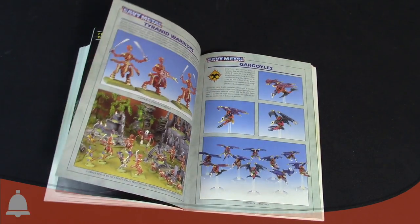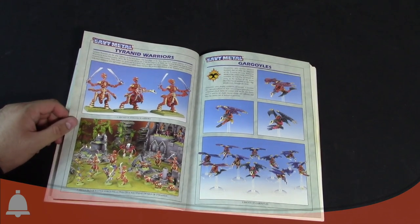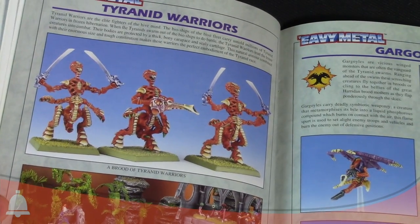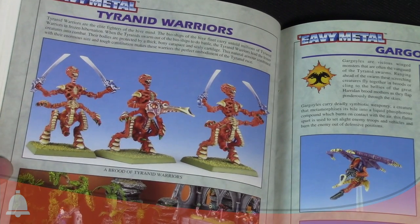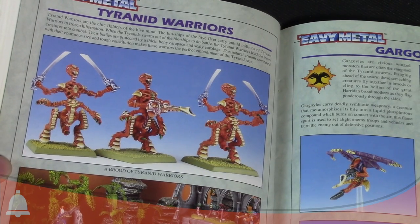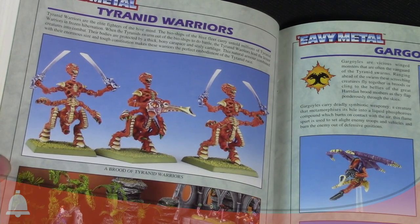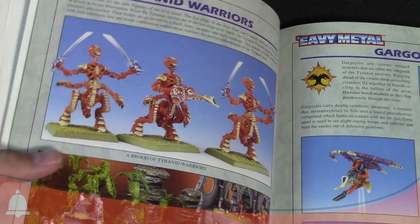Moving on to the old-school Tyranid Warrior models — possibly my least favorite. I'm really glad they changed them. Some people love the chicken walkers, but I was not a fan. They called them 'turkeys' too because of the way their heads looked with that gobbler coming off their neck. You can see a brood of them on square bases in a battle against the Eldar.